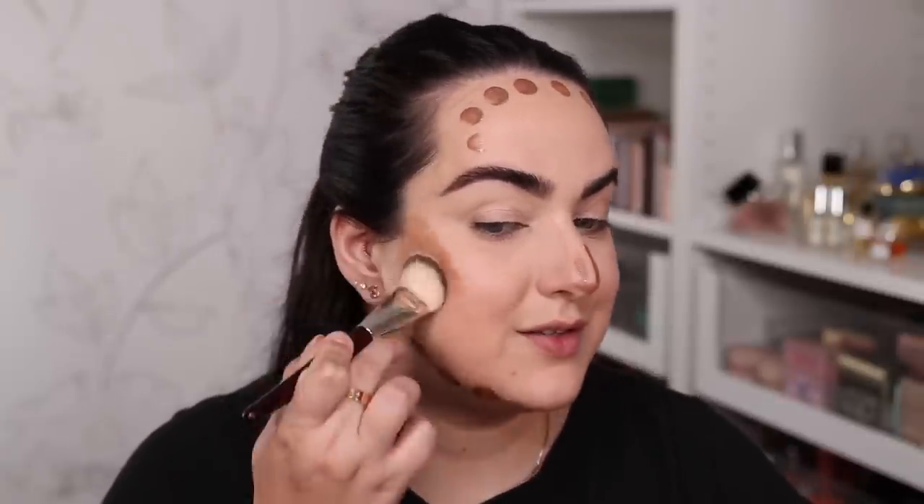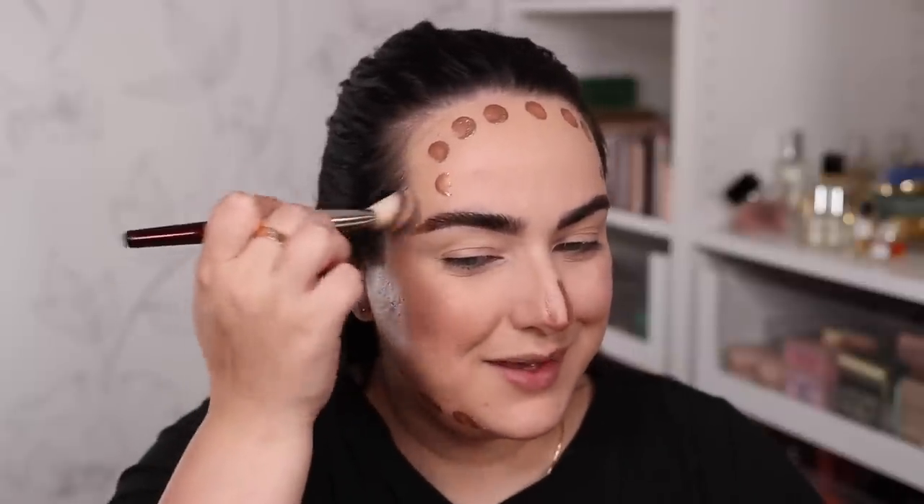For bronzer I'm using the Tarte Sculpt Tape — I don't have any Laura Mercier bronzer in my collection. I dotted it on my face but squeezed a little too much out. I'm blending it with my BK109 brush, and I dabbed the brush on a clean paper towel to take off the excess — a good tip because it's better to do that than try to blend excess product on your face. Blending it onto the jawline and nose and up to the brow, then going over everything with a sponge to soften any harsh areas.